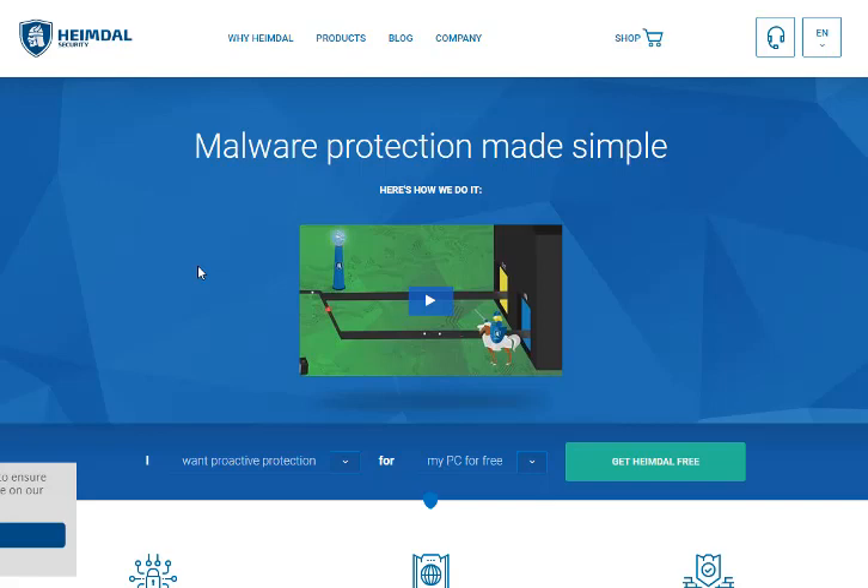Hi everyone, it's Kathy from MyFaithDeals.org, and today I'm getting ready to download Heimdall Security internet software. It's an anti-malware software — not an anti-virus software — it's anti-malware and anti-ransomware, which is very interesting to me. I've been given a unique opportunity to try this out so I can show our readers and viewers what it's all about and help the company spread the word.